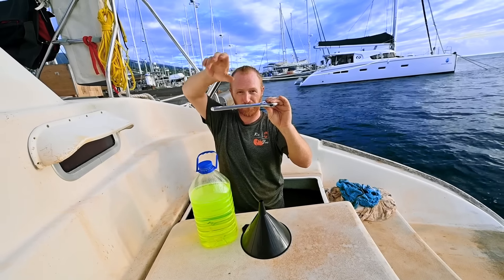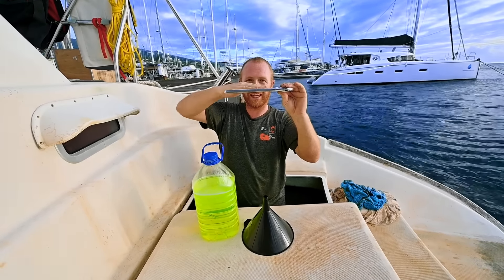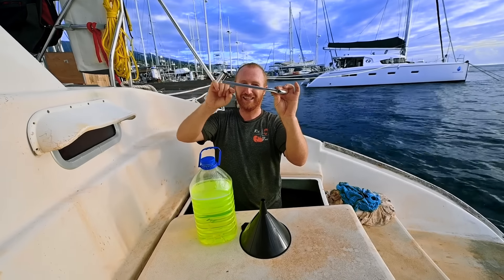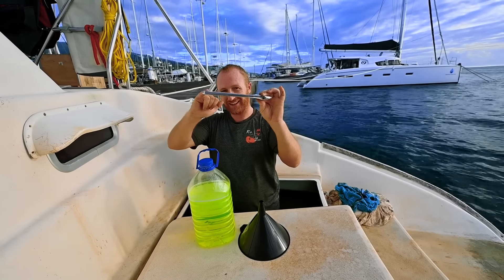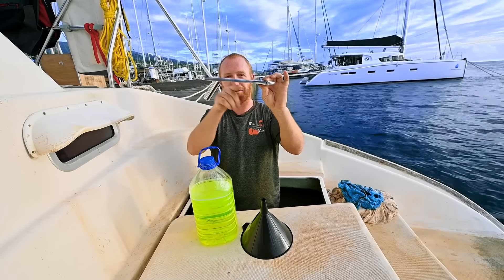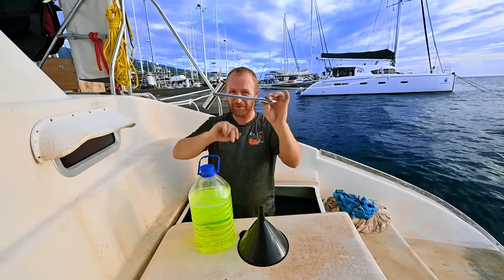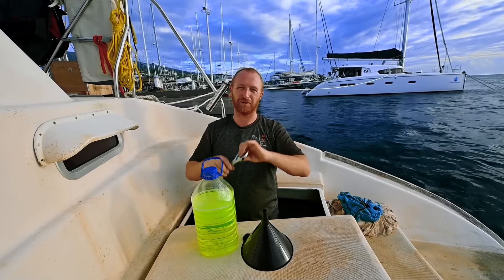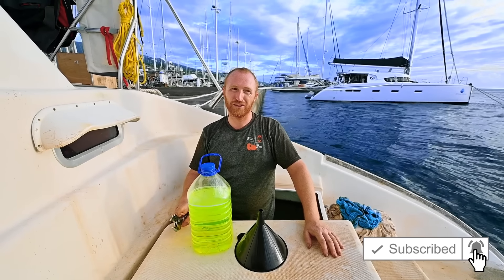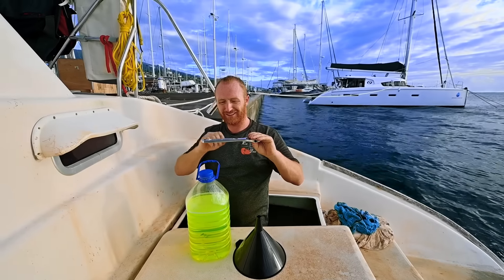Both engines have the same problem — they're not quite staying cool enough. We'll figure it out. We gave a call to Peter over at Nally Australia. It's Sunday afternoon, but he said give me a call. We did a video call and literally pointed around the engine, and he told us exactly what he thinks the issue might be. It makes a lot of sense — it's really obvious.